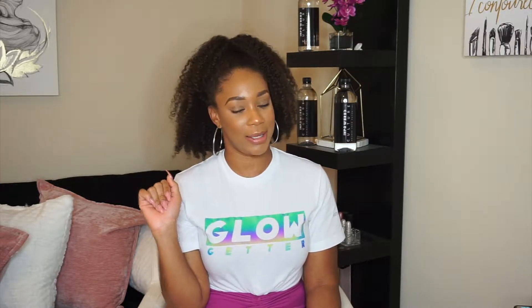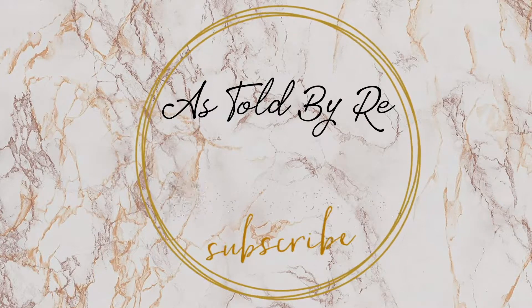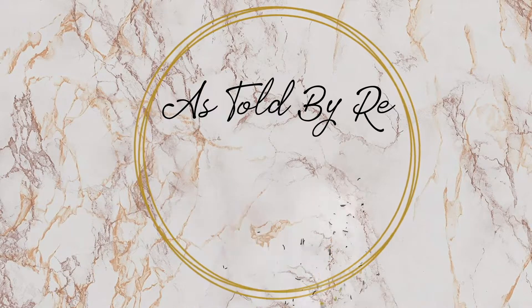Now that we've got all the pleasantries out of the way, let's go ahead and get into the five tips that I have for establishing your credit. I have my notebook here and I've written down my tips because I did not want to forget and go off on a tangent. I decided to write it down so that it's easy for you guys to follow and I don't end up with a 20-minute video.